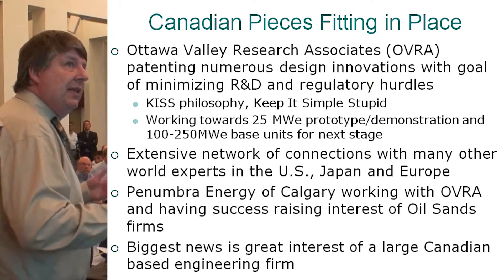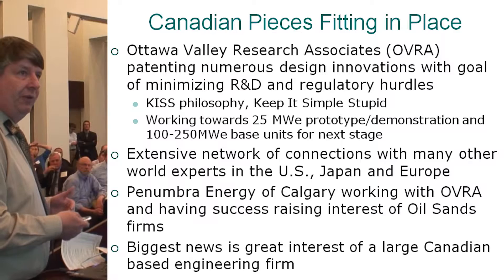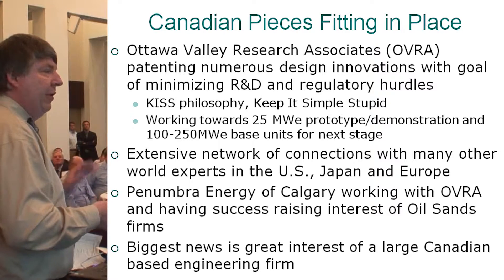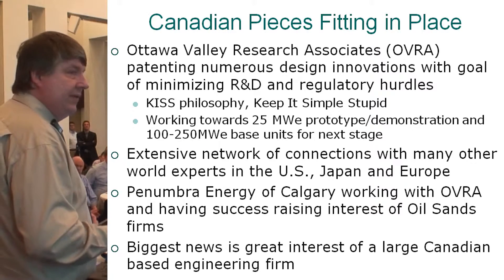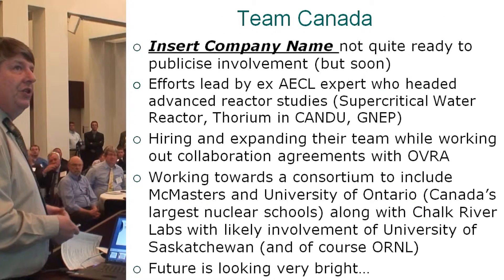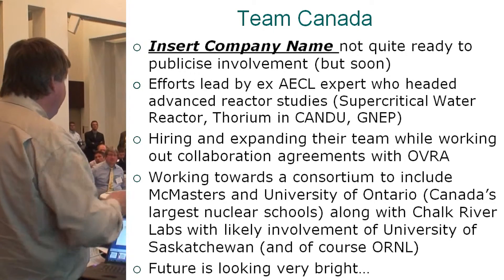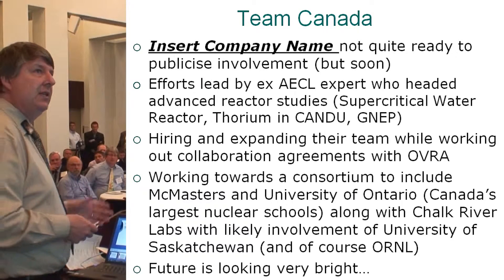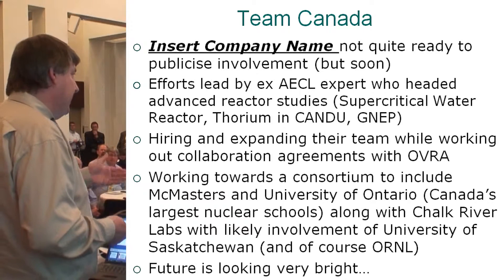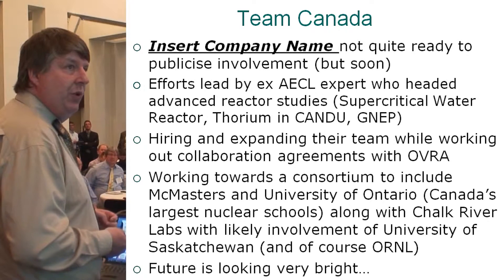On the Canadian front, I'm working on various efforts, trying to keep things as simple as possible. I have a broad network of connections around the world, and I'm working with a group — very bright people working on how to integrate MSR into oil sands. The biggest news is the interest of a large Canadian-based engineering firm. They're dotting their I's and crossing their T's, and will probably publicize soon. Efforts are led by an ex-AECL member who headed Advanced Reactor Studies.